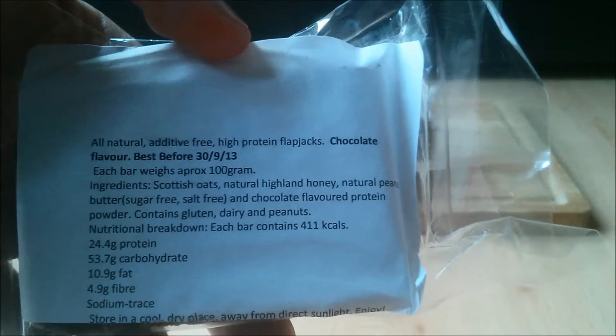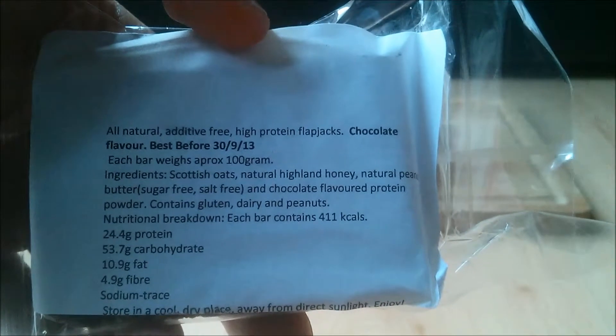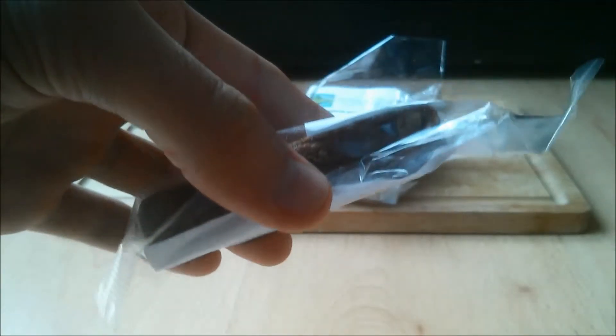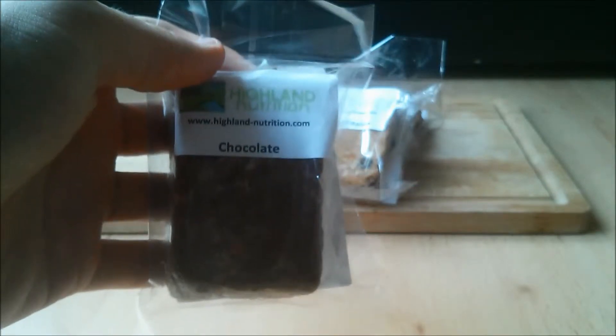The macronutrients vary between flavours. Cherry and almond is made up of oats, protein powder, almond butter, honey, cherries and almonds. You're looking at 26.6 grams of protein, 52.4 grams of carbs, 15.7 grams of fat, and that totals 421 calories. These are the macronutrients per 100 grams.